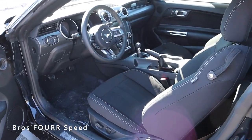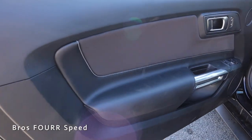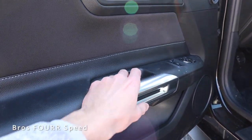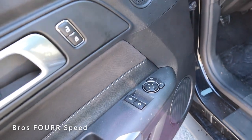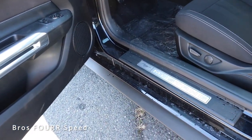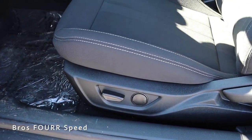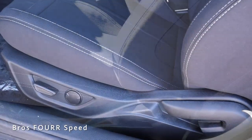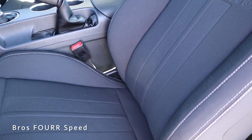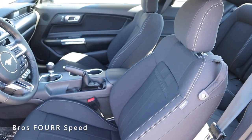The interior is finished in black with the Equipment Group 301A. The door panel features black leather along the armrest with contrast stitching and a bit of fabric design, an aluminum grab handle, window and mirror controls, and two speakers with storage. There's an illuminated aluminum Mustang logo on the door panel, and power controls for the seats with a manual recline. The seats are finished in fabric with contrast stitching, nice bolsters, and a cool stripe right in the center with 'Mustang' written on the top of the backrests.